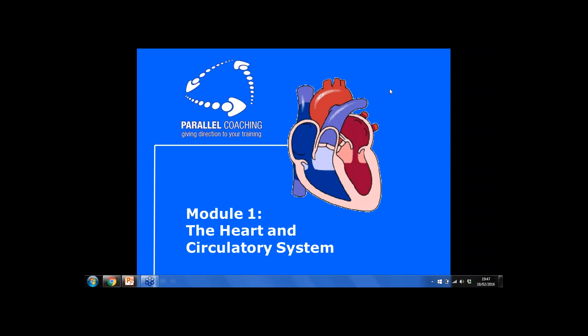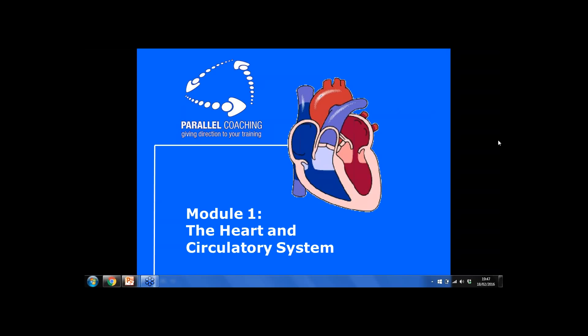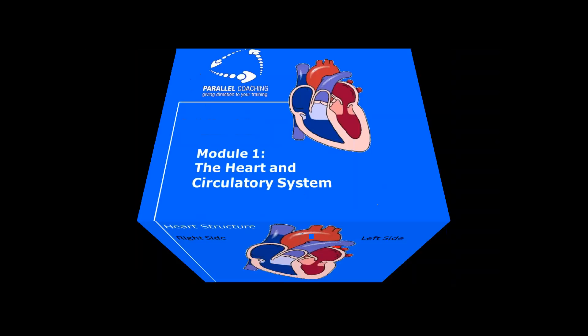Let's go on through and look at module one on the heart and circulatory. I'm going to do just the big nuggets, the most important parts. So let's go straight into heart structure. This is a picture of the heart — a really groovy picture. I have to say I didn't draw it; mine would look like a box.